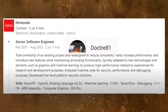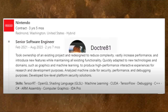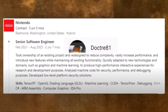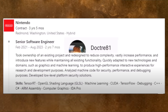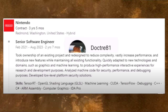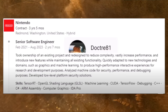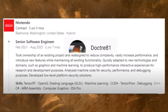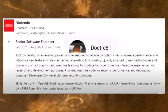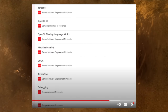They also analyzed machine code for security, performance, and debugging purposes, and developed low-level platform security solutions. The skills listed on the job included TensorRT, ray tracing, OpenGL shading language, machine learning, CUDA, TensorFlow, debugging, C++, C#, ARM assembly, computer graphics, and IDA Pro — and for each of those skills they were listed as a senior software engineer.